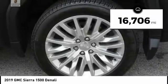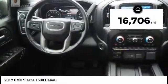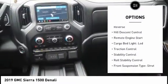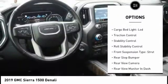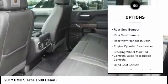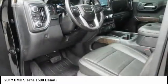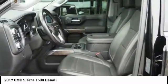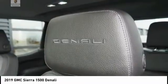This vehicle has less than 20,000 miles. Here are some of this vehicle's great options: Suspension Control, Electronic Power Windows with Safety Reverse, Hill Descent Control, Remote Engine Start, Cargo Bed Light LED, Traction Control, Stability Control, Roll Stability Control, Front Suspension Type Strut, Rear Step Bumper. Drive away with a great deal on this vehicle. Call or stop in today.